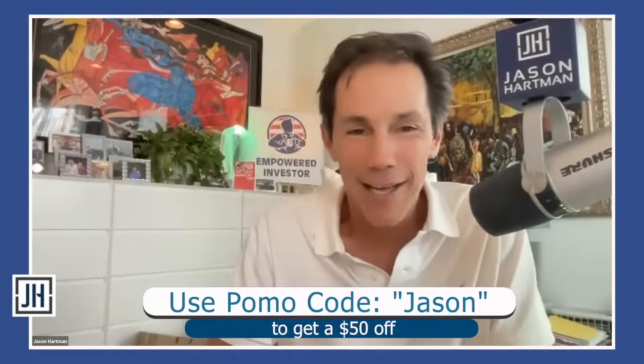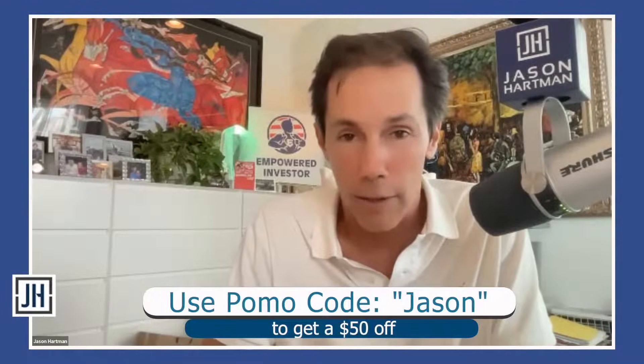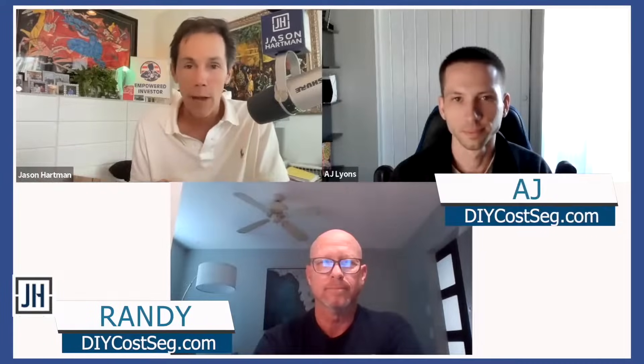We've got a special coupon code — the promo code is Jason. You can go to their site and get fifty dollars off your studies by using the promo code Jason. I want to introduce Randy and AJ with DIY Cost Segregation. Let's dive in — explain what cost segregation is, as some people may not know.